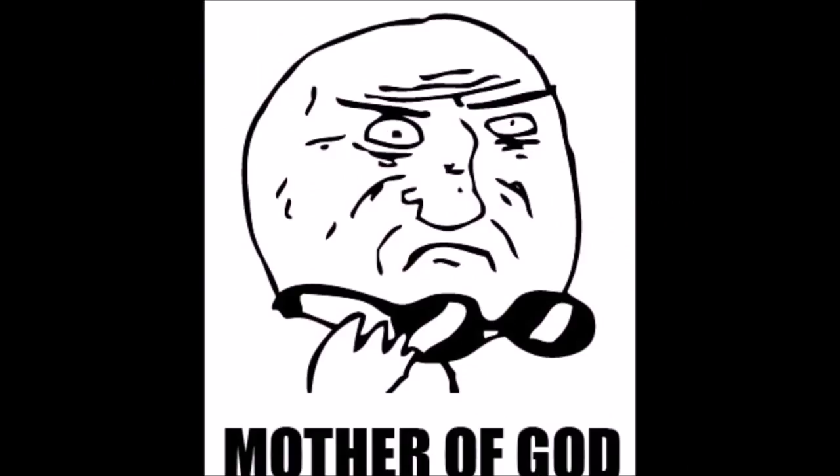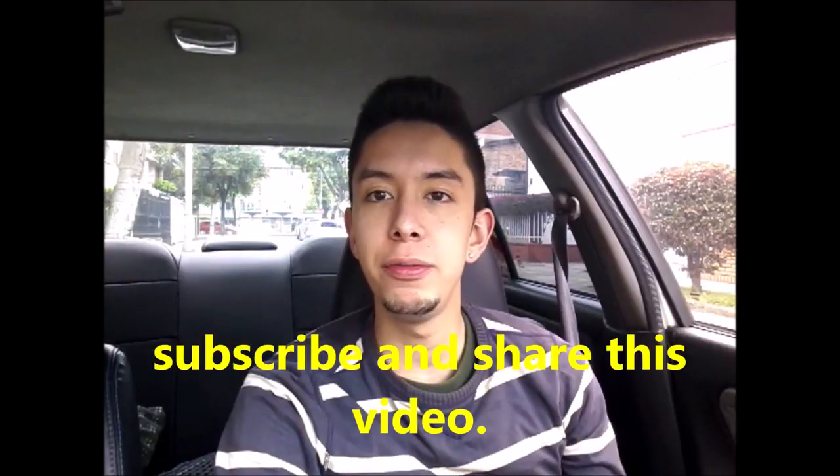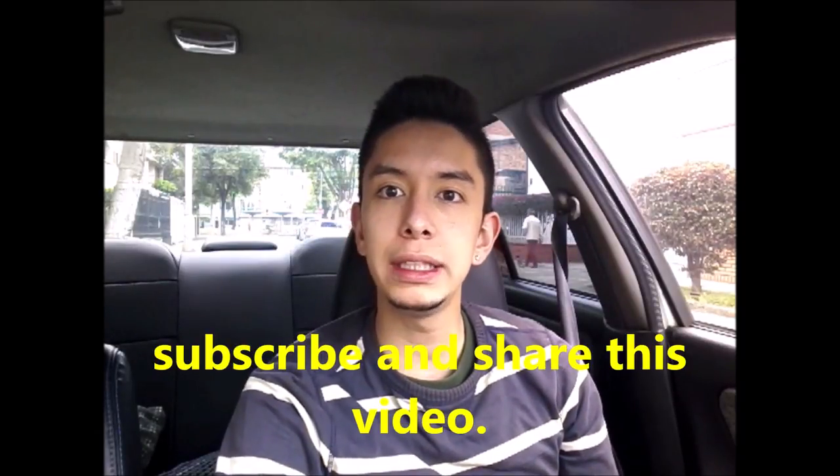In addition, your passengers will feel that you drive very smoothly and they will feel very comfortable with your driving. If you liked this video, give me a like. Don't forget to subscribe and share this video. See you next Wednesday. Bye.